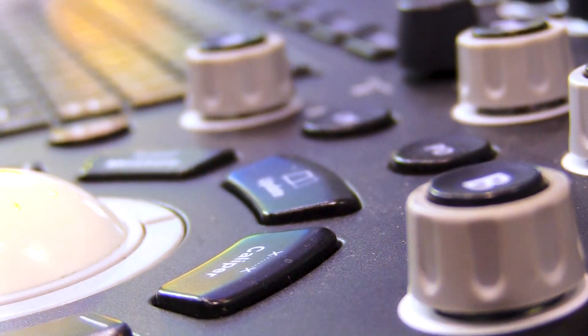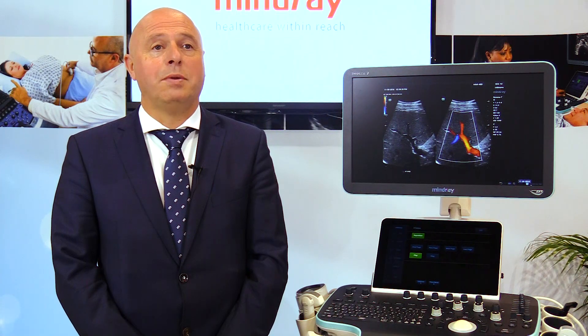The Resina series has been very successful in Europe, mainly due to the zone technology. We've boosted sales significantly, also based on the Zonara install base we have in Europe.